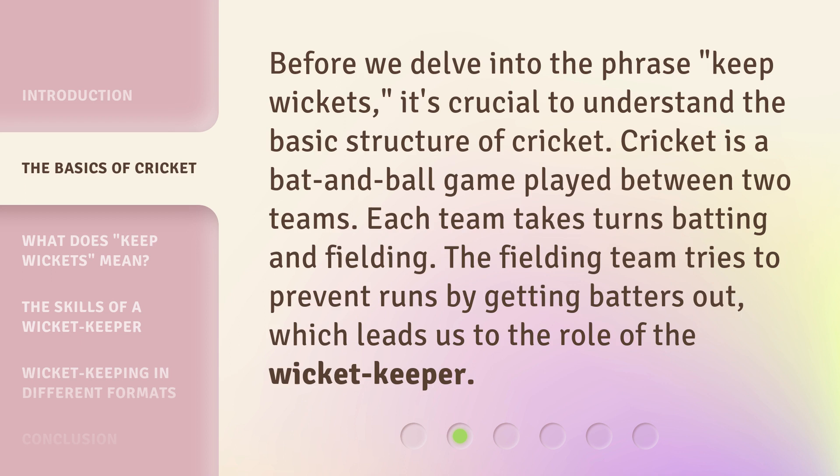Before we delve into the phrase 'keep wickets,' it's crucial to understand the basic structure of cricket. Cricket is a bat and ball game played between two teams. Each team takes turns batting and fielding. The fielding team tries to prevent runs by getting batters out, which leads us to the role of the wicket keeper.